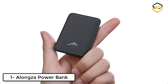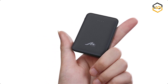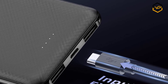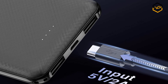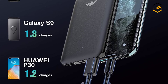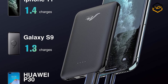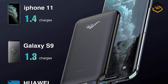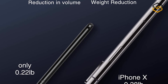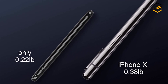At number 1 we have the Alongsa Power Bank. Customized for long business trips or traveling, this 18.5 watt-hour portable power bank is airline carry-on approved and pocket-friendly for easy portability. Its built-in multi-protection system ensures complete protection, including overheat, overcharge, overcurrent, over-discharge, and short-circuit protection. Four LED indicators on the 5,000 mAh backup charger show the battery level and charging status.